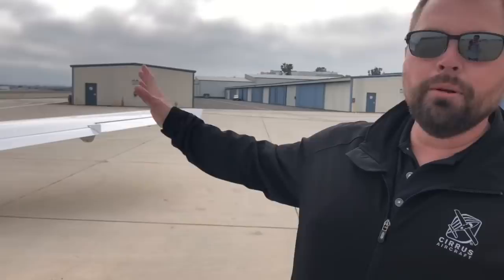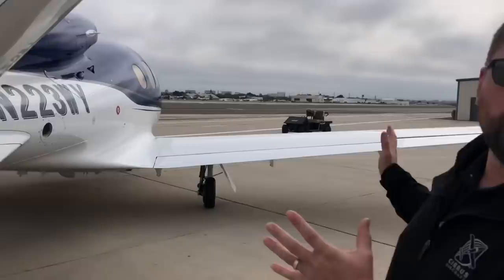You'll notice there are no rivets — the whole airplane is carbon fiber construction. It's a bit different from the piston where we use fiberglass and carbon; the jet is all carbon except for the flight controls. The ruddervators, flaps, and ailerons are still metal, but everything else is carbon fiber.